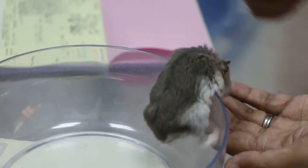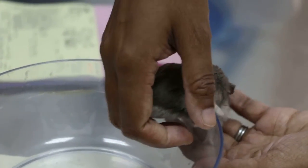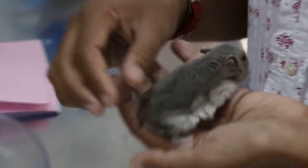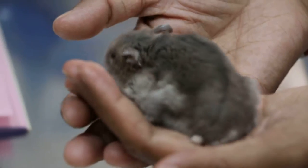So this loss of weight - when was it? It's... last two weeks. Last two weeks, huh? Because you don't weigh them regularly? No, I don't weigh them.